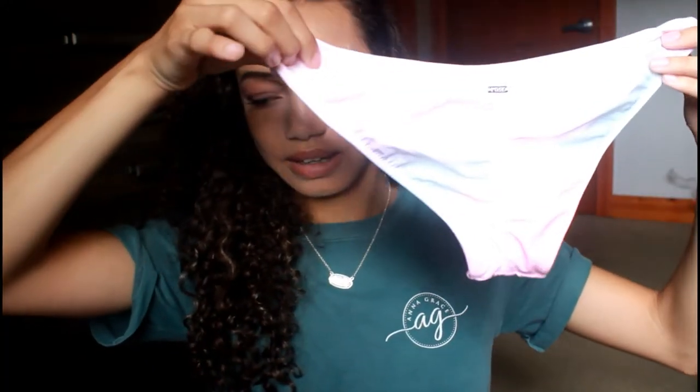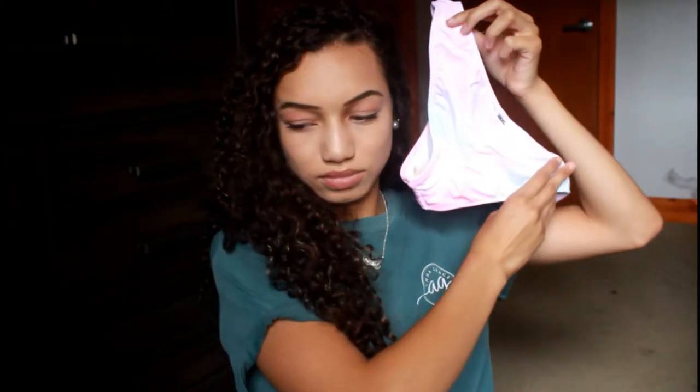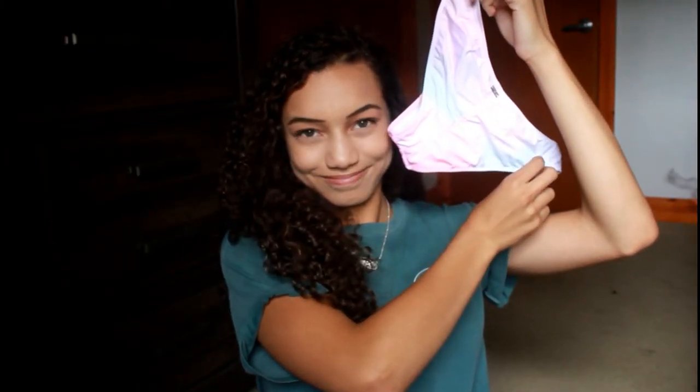Next thing I got are bathing suit bottoms. The lighting is a little off but they look like cotton candy. They're cinched at the booty, which makes your butt look bigger, which I definitely need. Those were like $14. All my prices will be on screen somewhere so I don't have to keep saying them.